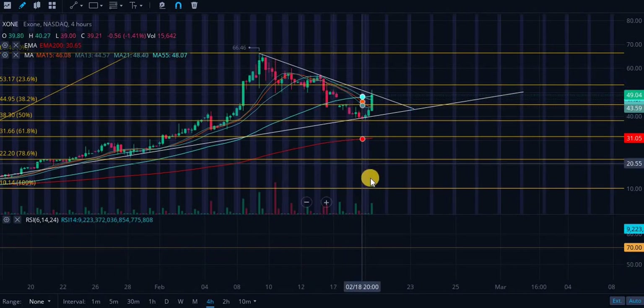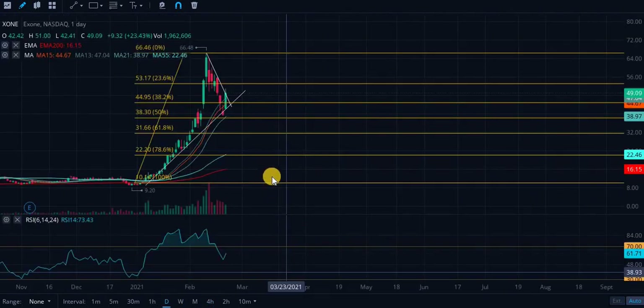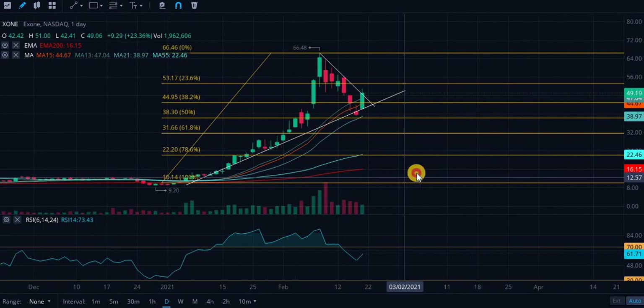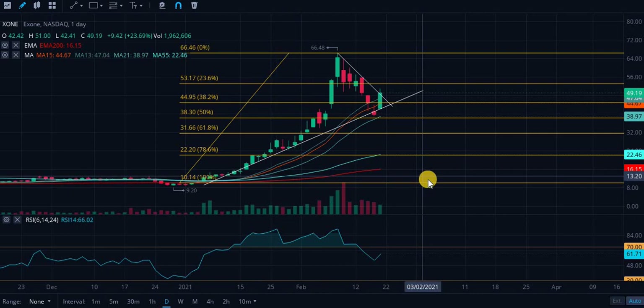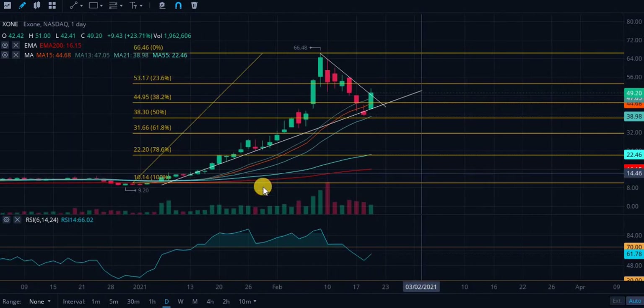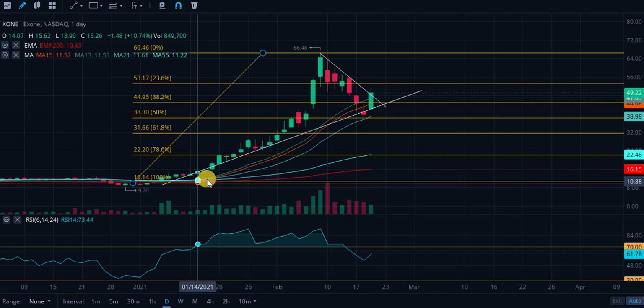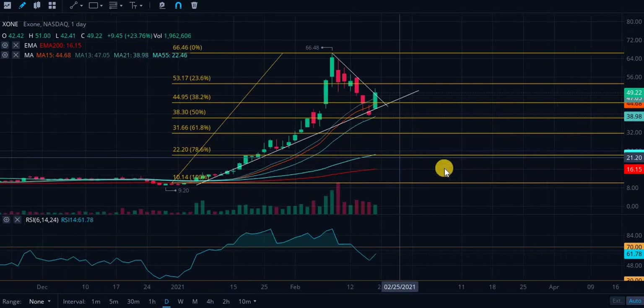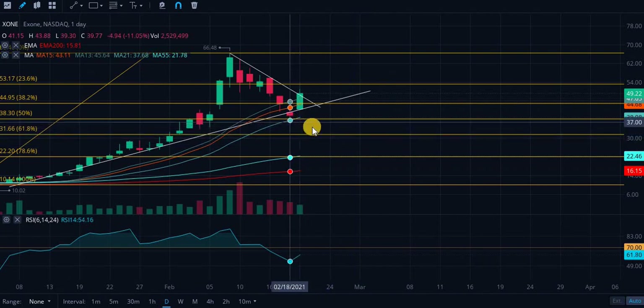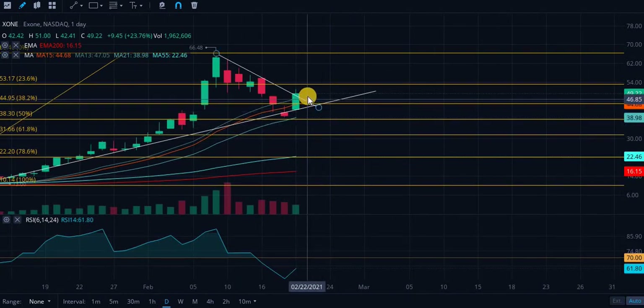Looking at the daily moving averages, we do have all the golden crosses — this is an extremely bullish sign. If you had gotten in right when this cross started to form, you'd be looking very nice right now. We did see some support coming in from these moving averages and are currently trading above them, so if we see a slight pullback, they will start to act as support.